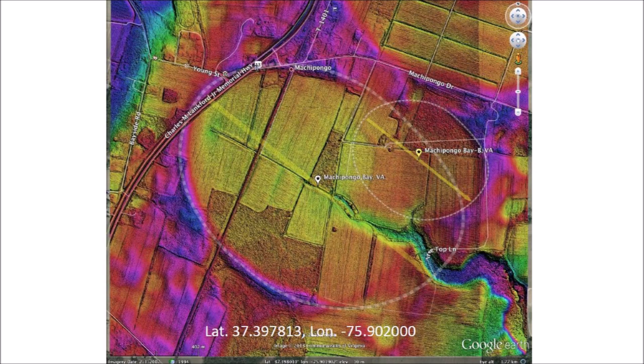A Carolina Bay near Machipongo, Virginia has a width of 1 kilometer and a length of 1.4 kilometers, and overlaps with a smaller bay on its east side. The bay is mostly open farmland, supported by both a natural drainage channel running toward the east and an extensive network of drainage channels leading to the natural channel. A railroad track runs across the bay while US Highway 13 goes across the northwestern rim.